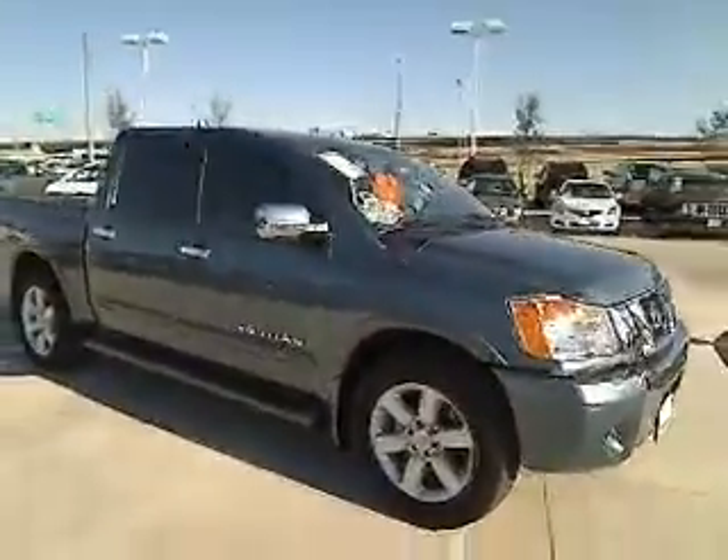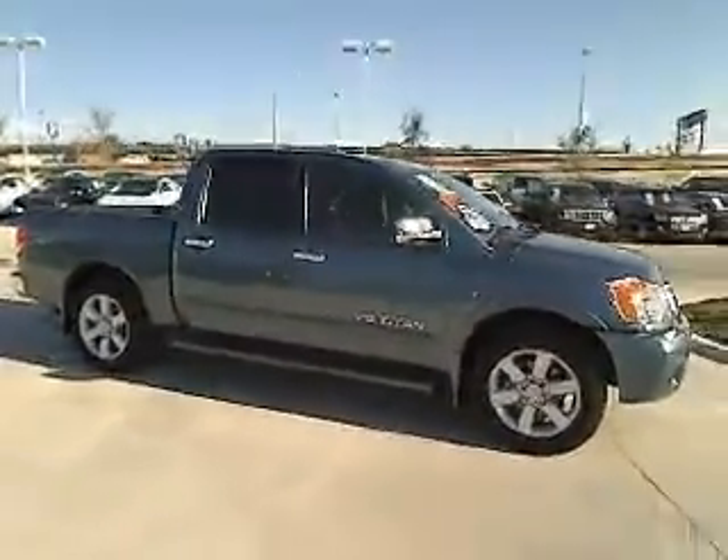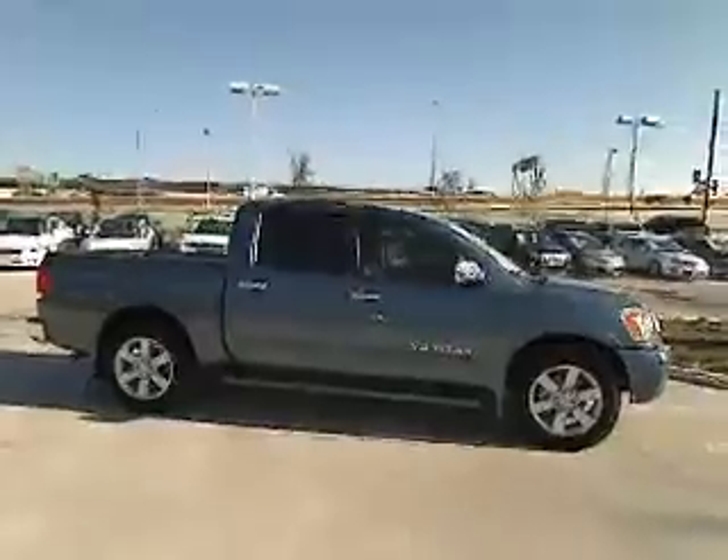And it's priced below $30,000. This vehicle has less than 15,000 miles.